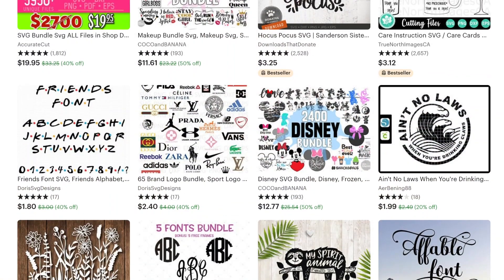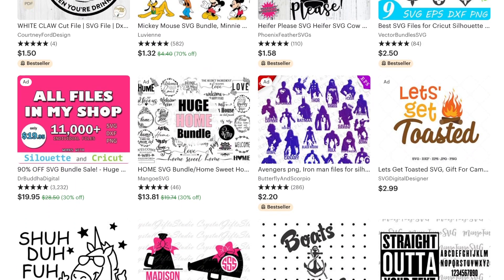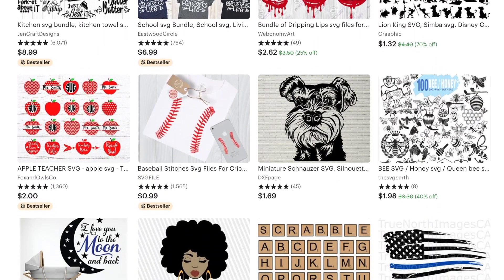Another huge trend I'm seeing on Etsy is SVG graphics — scalable vector graphics. The reason they're so popular is because crafters usually have a cutting machine, like a Cameo or a Cricut, and they know to follow that SVG cut line. So if you can make these, they can cut them at home with their cutting machine. Some are really ornate, some are more fun and sports-related, and I see a lot of camping ones. These are definitely more geared towards crafters as opposed to designers, whereas fonts would be geared towards both.